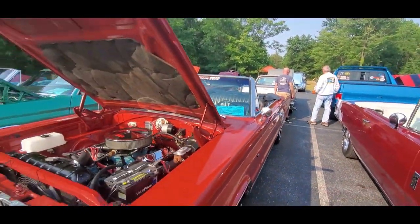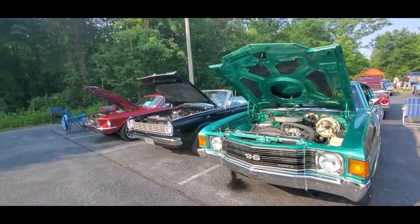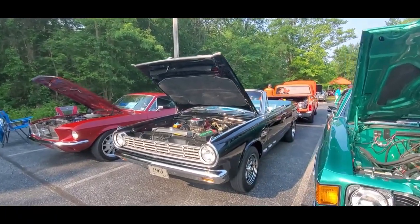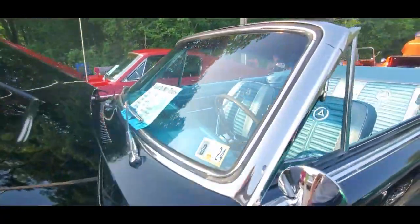I'm going to show you those Fords in the next video. I like the Ranchero, of course. Little Chevelle. And, of course, '65 Dart convertible — nice. 273 under the hood. Cool.